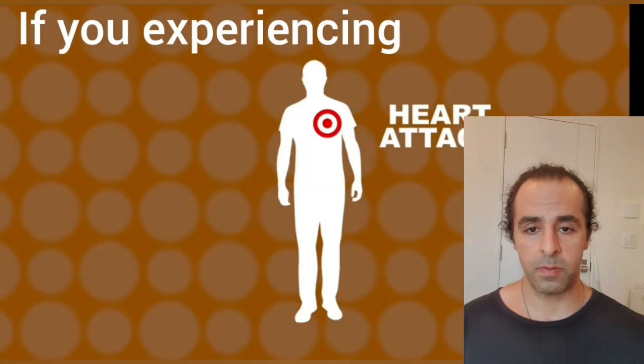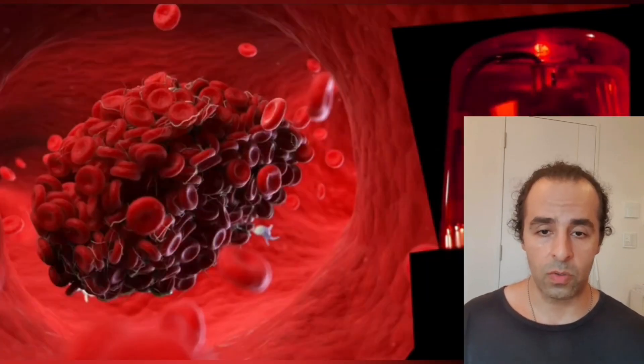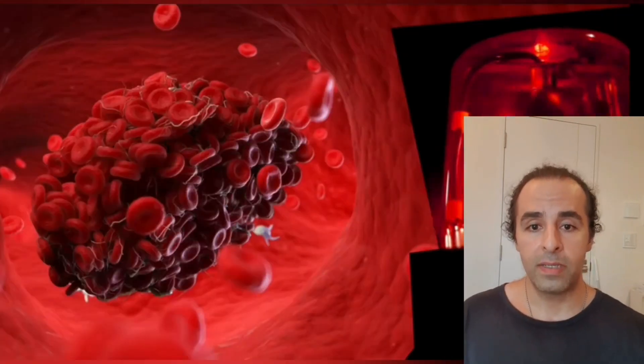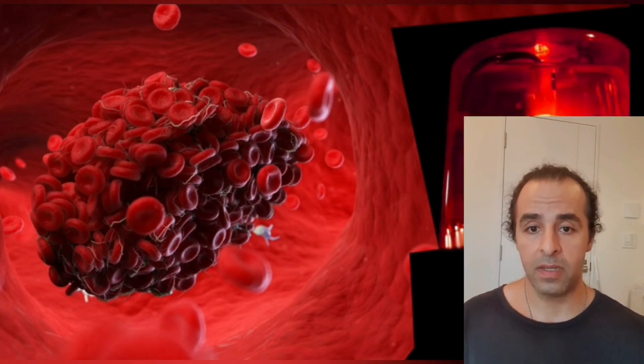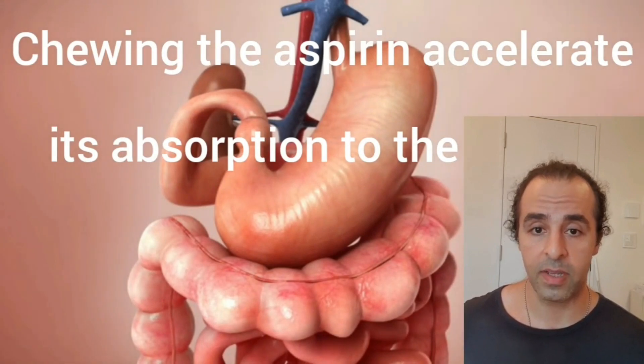But if a person is suddenly experiencing the symptoms of a heart attack or ischemic stroke, they should chew the aspirin. You should chew one adult aspirin or four baby aspirins — that's the recommended dosage. You must also get advice from your doctor.